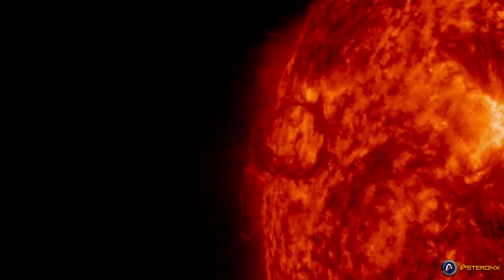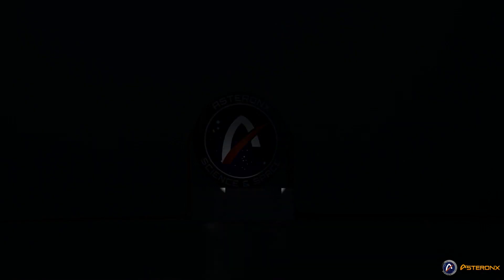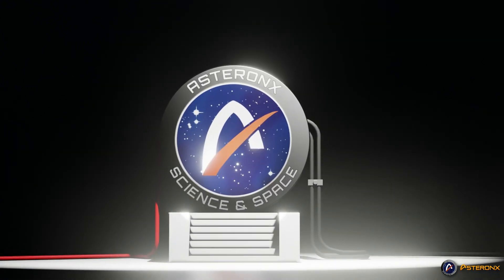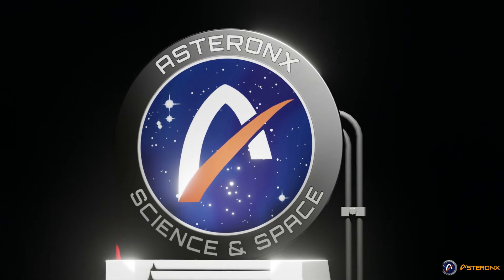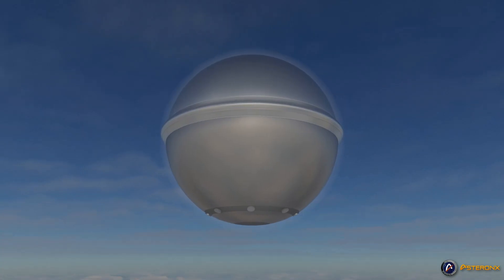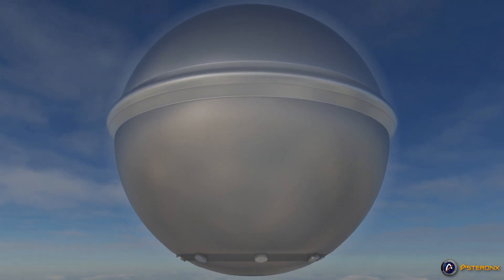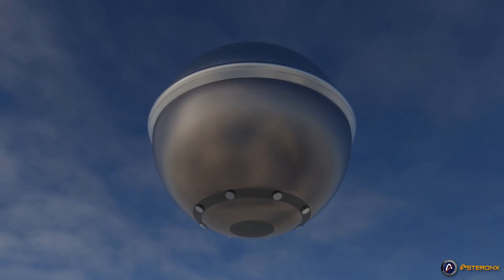Did you know that the best kind of armor is the one that is already vaporized? Hello, I'm Todd and this is AstronX. Today we're going to be discussing real energy shields and even propose one, maybe two, of our own concepts.